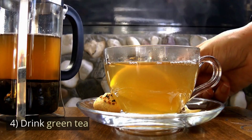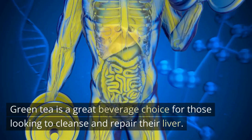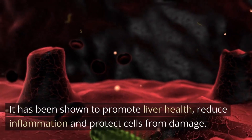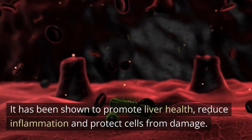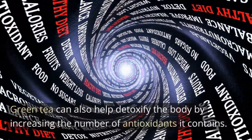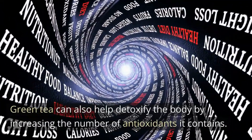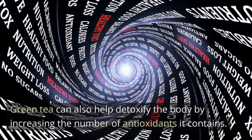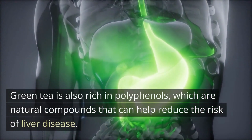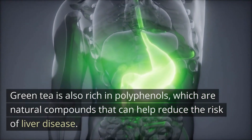Number 4: Drink Green Tea. Green tea is a great beverage choice for those looking to cleanse and repair their liver. It has been shown to promote liver health, reduce inflammation, and protect cells from damage. Green tea can also help detoxify the body by increasing the number of antioxidants it contains. Green tea is also rich in polyphenols, which are natural compounds that can help reduce the risk of liver disease.